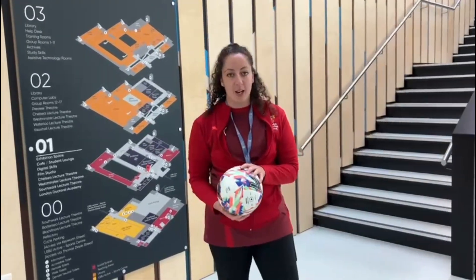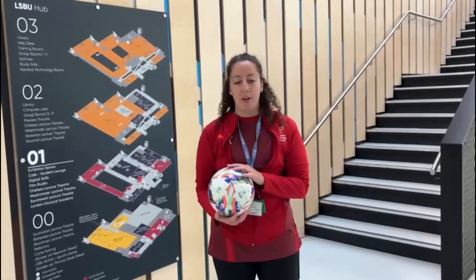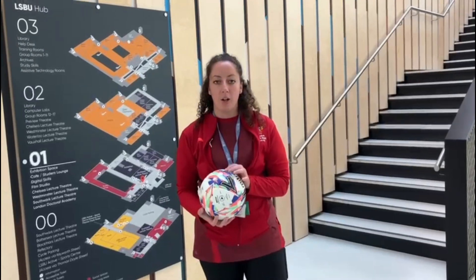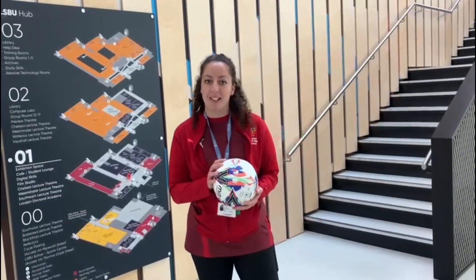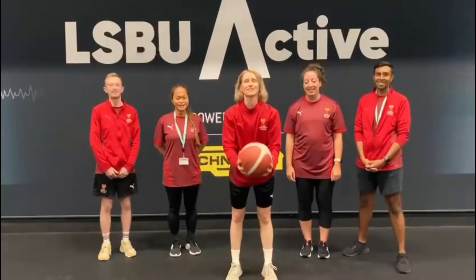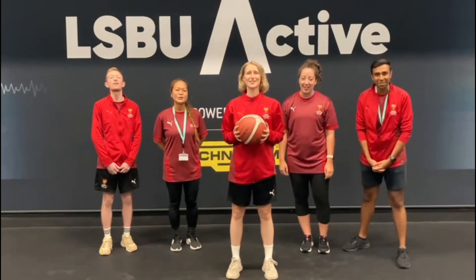Come and join the LSBU Active Sports Ambassador Scheme. You can join any time throughout the year and you don't need any experience as a sports coach. You'll get both paid and voluntary experiences working with schools, local clubs, and charities within the local community. With the Sports Ambassador Scheme, you'll develop key employability skills that you can use in your future employment. We can't wait to welcome you to LSBU Active — we hope to see you soon!